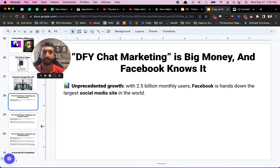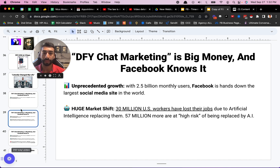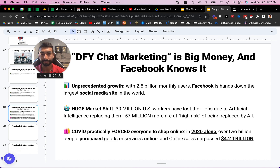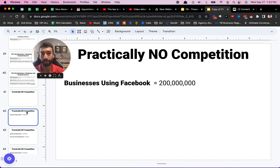Done-for-you chat marketing is big money and Facebook knows it. With 2.5 billion monthly users, Facebook is right now the largest social media site in the world. 30 million US workers actually lost their jobs due to artificial intelligence replacing them, and 57 million more are at high risk of being replaced by AI. Aside from that, COVID literally forced everyone to shop online. In 2020 alone, over 2 billion people purchased goods or services online and online sales surpassed $4.2 trillion.